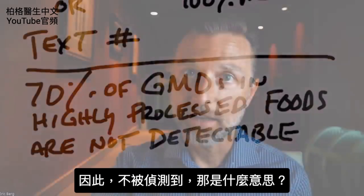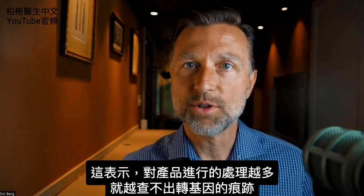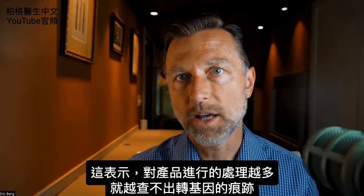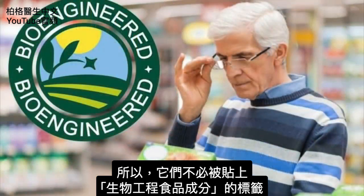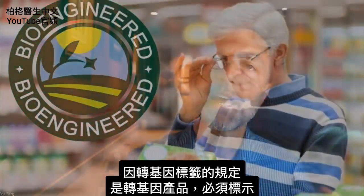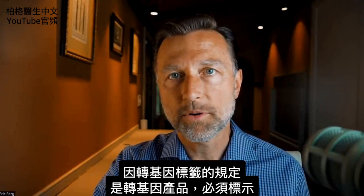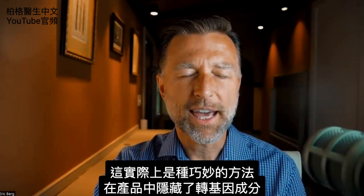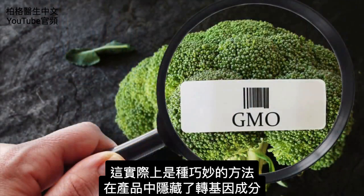So what does that mean? It means that the more processing you do to a product, the more you can get rid of the traces of GMO, so they don't have to be labeled as bioengineered food ingredients. Whereas if they had GMO labeling, if a product came from a GMO source, they would have to put it on the label. So it's actually an ingenious way to hide GMO in products below the radar.